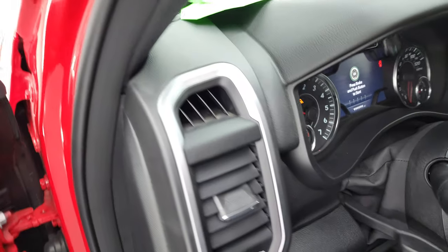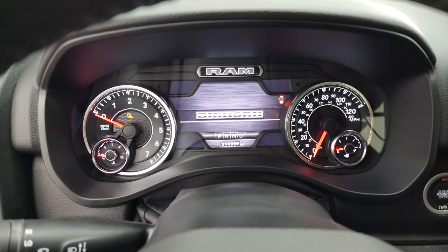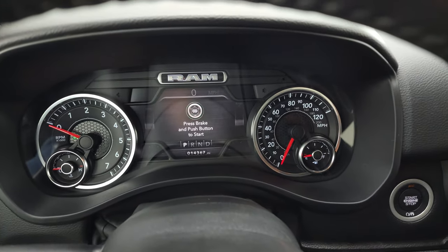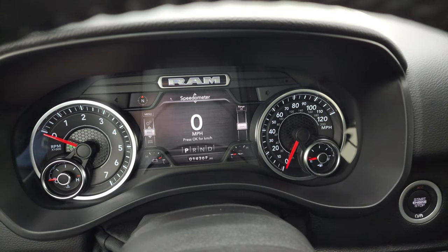We'll hop inside and check out the miles, the radio, and everything that this truck has to offer on the interior. You get the Bighorn animation there. This one has 14,367 miles.